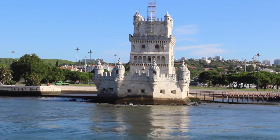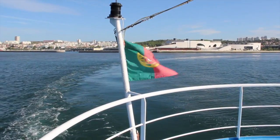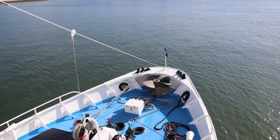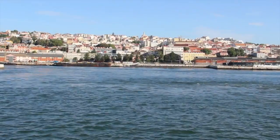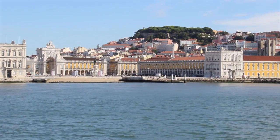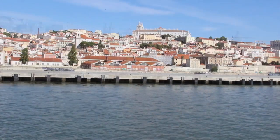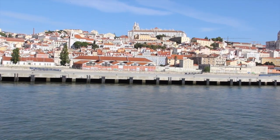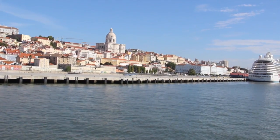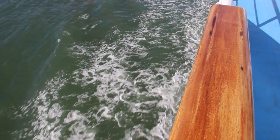Originally built on an island, land reclamation means it is now on the bank of the river. The cruise then sails back and passes landmarks in the distance. These include St George's Castle, Praço do Comercio and the Cathedral, providing an opportunity to view the pastel and white buildings and orange rooftops. You also get to see where the cruise ships berth close to the city centre before returning to the dock.